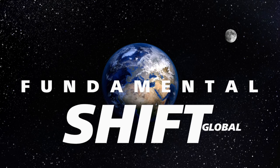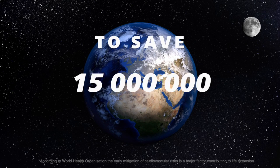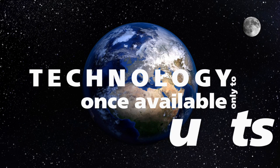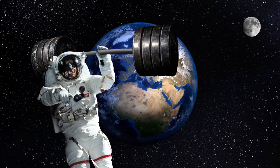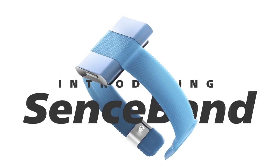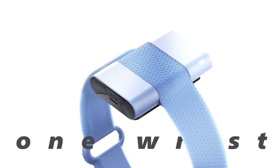The fundamental shift in global health care to save 15 million lives per year. Technology once available only to astronauts and pro athletes now literally at hand for everyone. Introducing SensBand, the world's first one-wrist ECG band.